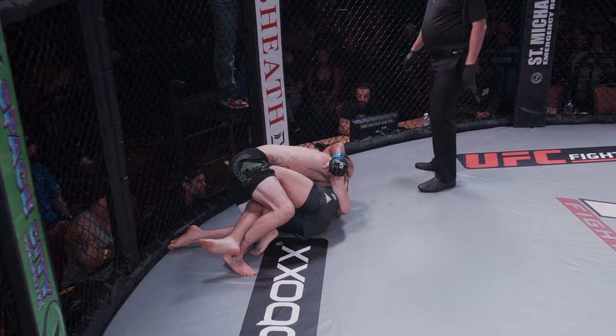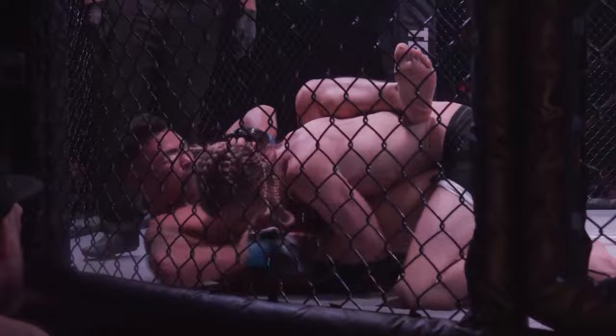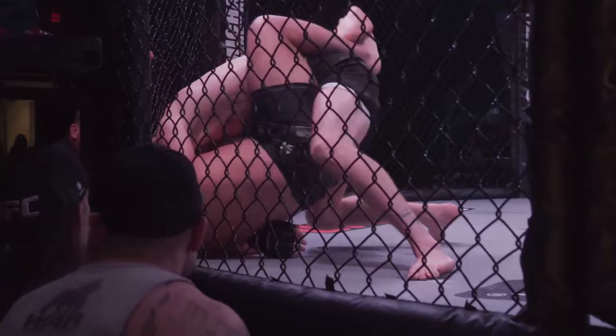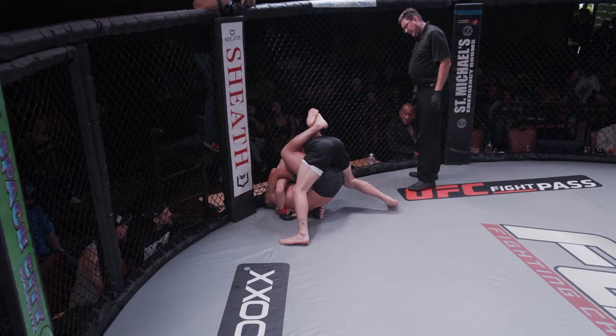Cutthroat in for the big takedown, big lift, and he gets the takedown right in front of his corner. Emmanuel framing, looking to recover a guard of some sort. Leg over the top, looking to get the other foot out — he does, he recovers the full closed guard. Cutthroat with good head pressure there, driving into the chin of Emmanuel.